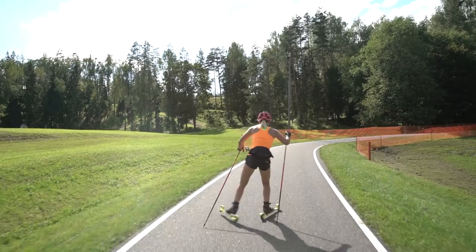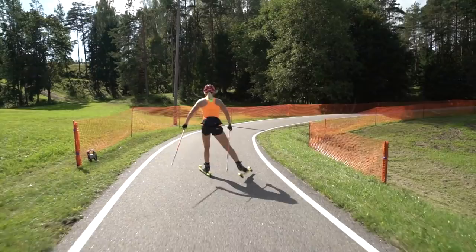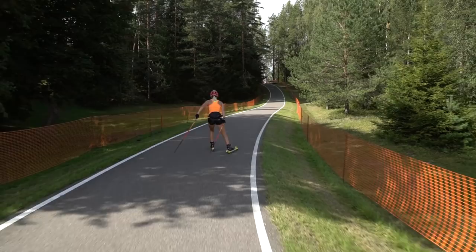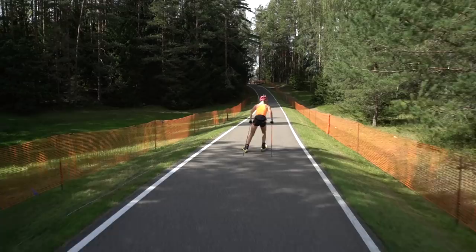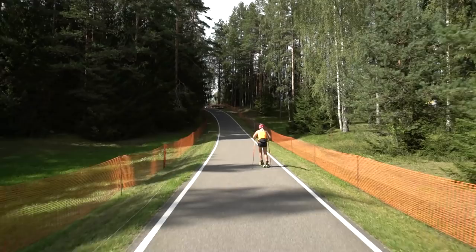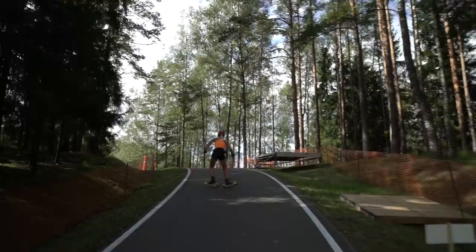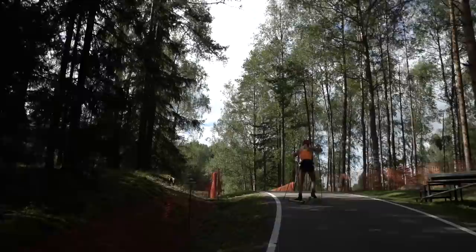There's a little bit steeper point, then it starts like flat but goes a little bit higher. Now straight to the steepest point of the track — I think this is the only part where you might have to use your uphill technique. And now a short downhill.